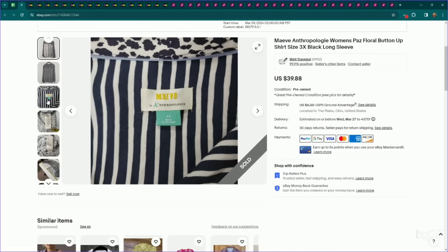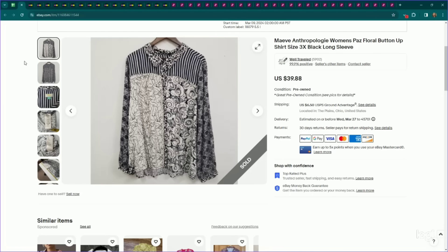This is something I talk about often — plus sizes in Anthropologie pieces. I pick up every single one of them. I know I can at least get $25 for them, and there's a very high sell-through rate in the plus sizes for Anthropologie. This is a 3X, beautiful kind of patchwork mixed print top in size 3X. I listed this for $40, it sold for full asking price, and it only took one day to sell.